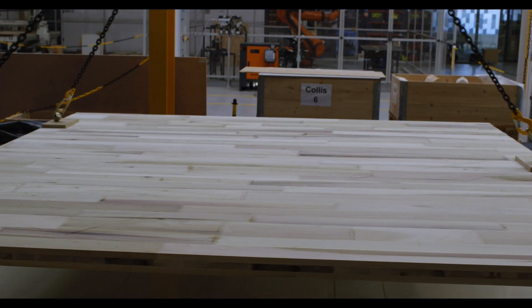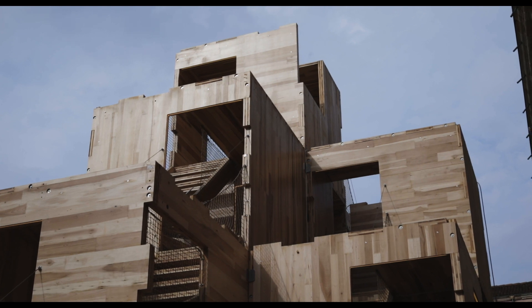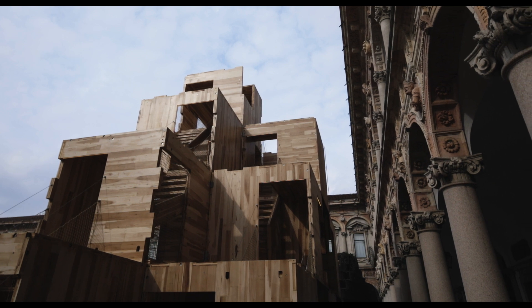These buildings that we're building are lightweight, they are prefabricated, so they go together very quickly, very quietly and very beautifully.